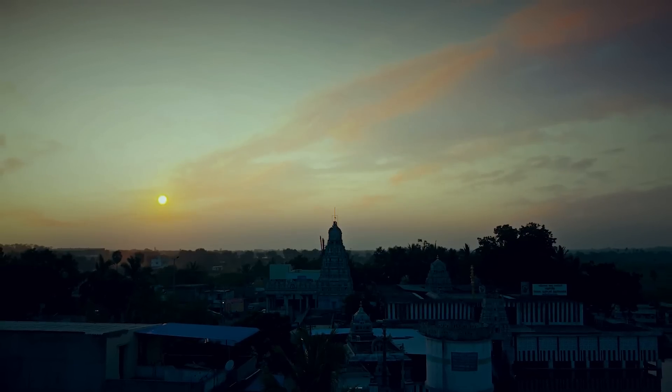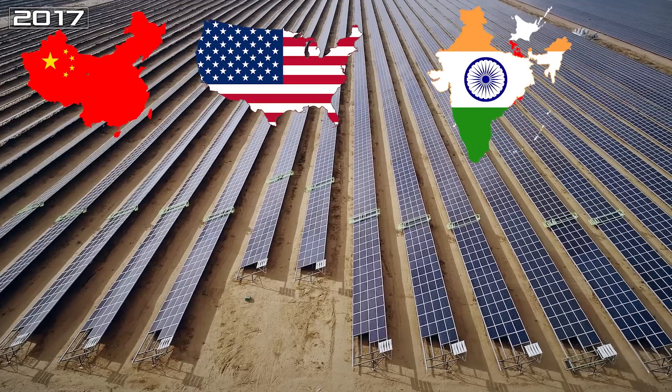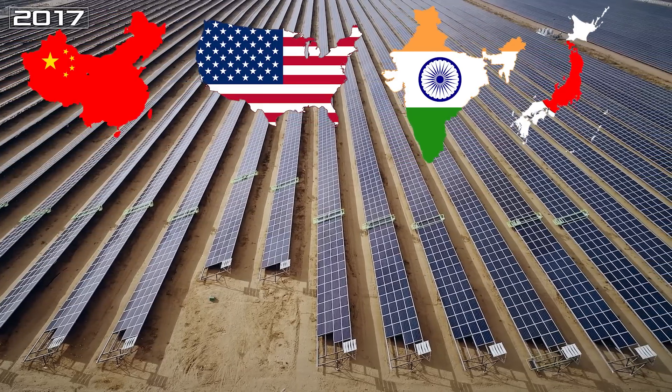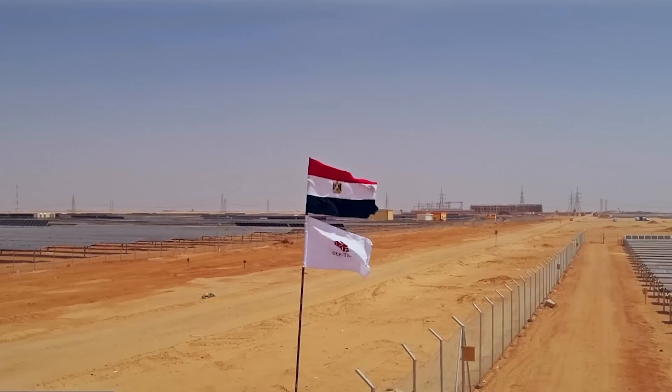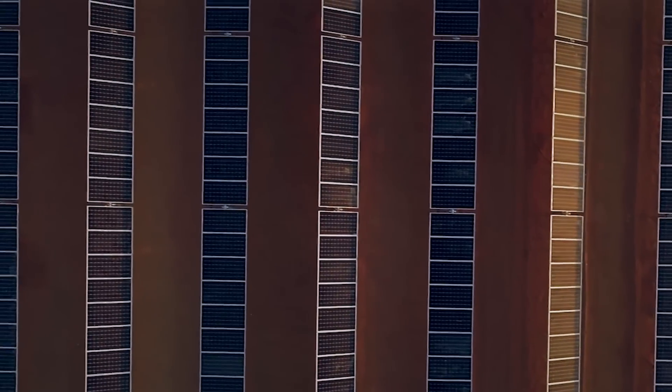The problem urgently needed a solution, and in 2017, India overtook Japan to become the third largest supplier of solar energy after China and the United States. This breakthrough was fueled by declining prices for solar panels and government energy programs.